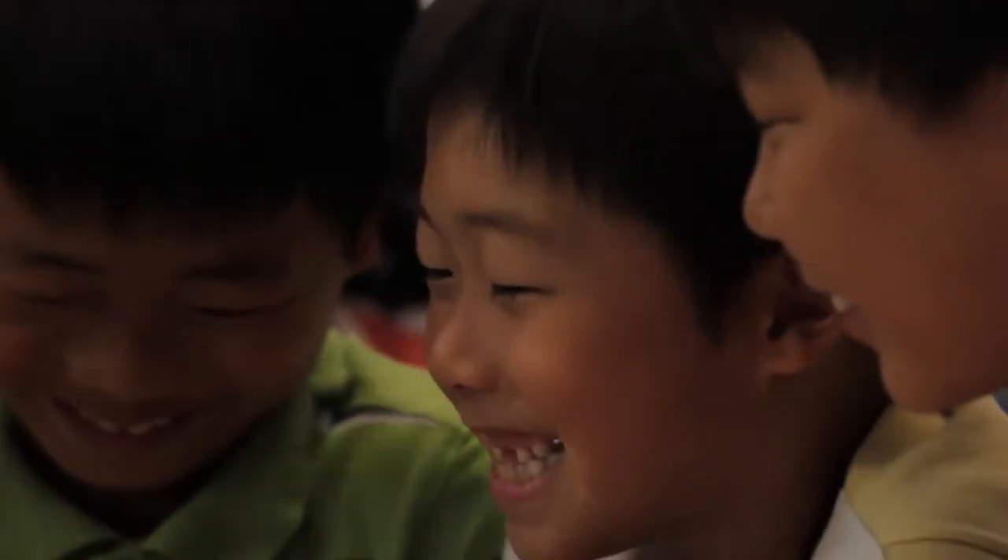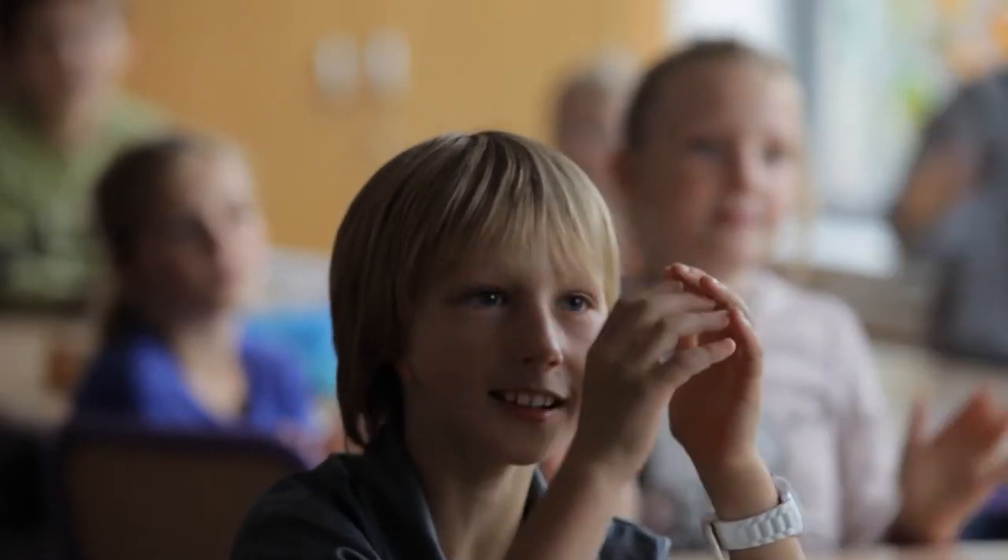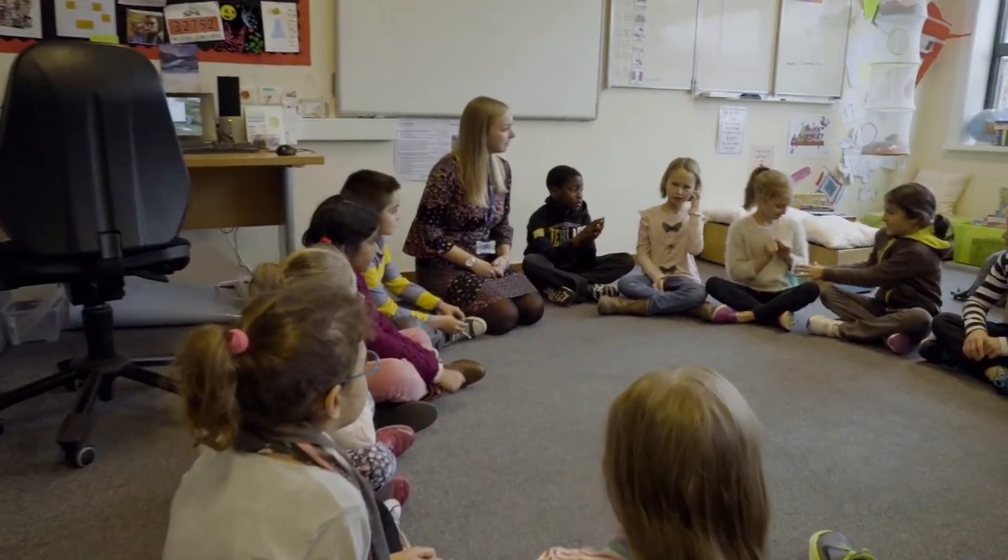The best thing about BSB has to be the children. They're creative, they're inquisitive, and they really are developing independent learning skills. The best thing about my day is when the children walk into the classroom in the morning and you just know that at some point you're going to make a difference.